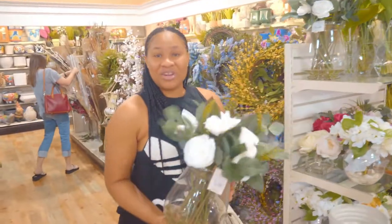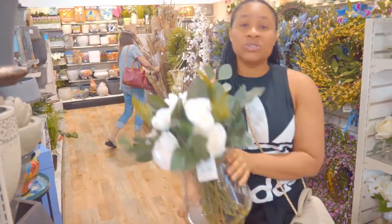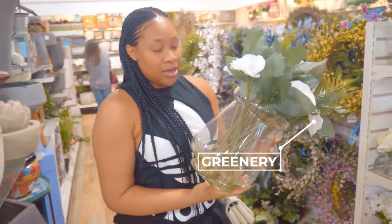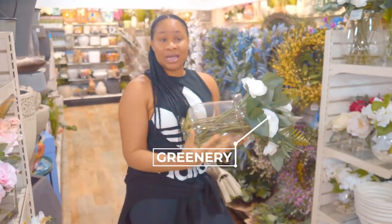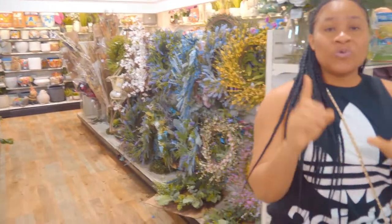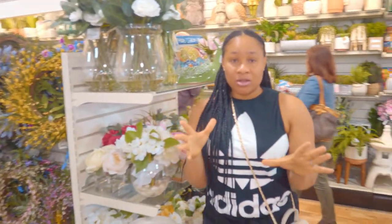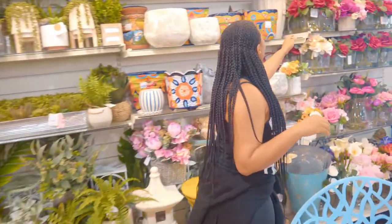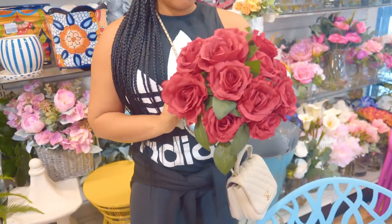I will definitely use this to style a dining table. It looks fresh and really adds glamour because it's in a glass vase. If you want to add a pop of colour — and our signature is to add a pop of colour — I would go for red roses. This is really sultry. It looks real and it will last forever.